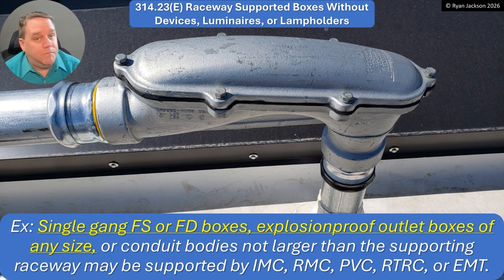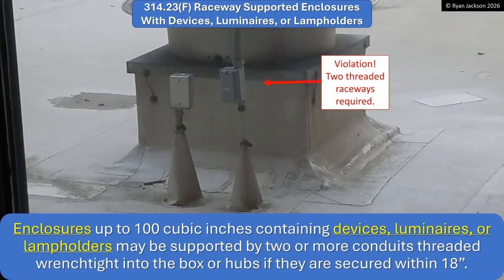That's a pretty big change. So now, if I have an FS or an FD box — which is what we typically use outside — as long as it doesn't have any raceways or wiring devices inside the box, you can support it with one piece of EMT. Before, it was two pieces of rigid. Now, it's one piece of EMT. That's a pretty significant reduction in the requirements. Looking at this conduit body, there's no way to support it with one conduit. But if it was just an FS box — that's an FS box supported by one piece of EMT — that is now code-compliant. That was always a violation and a very common one. That's allowed by 314.23E's exception.